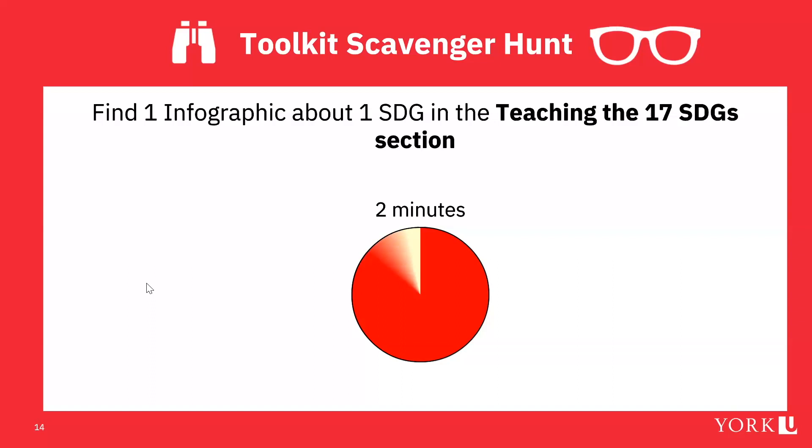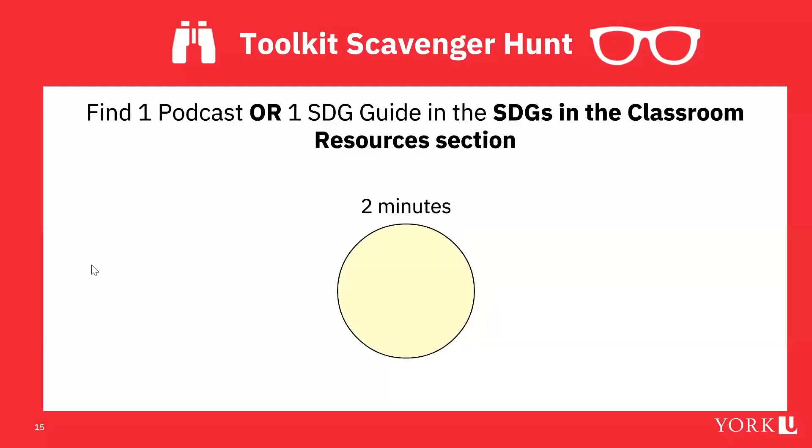It looks like Carolyn found one for Goal 8, and Ashari found one for Goal 17 — great! Muhammad also found an infographic on SDG 9. For our next scavenger hunt, find one podcast or one SDG guide in the SDGs in the Classroom resources section — this is one of the meatier sections of the toolkit.